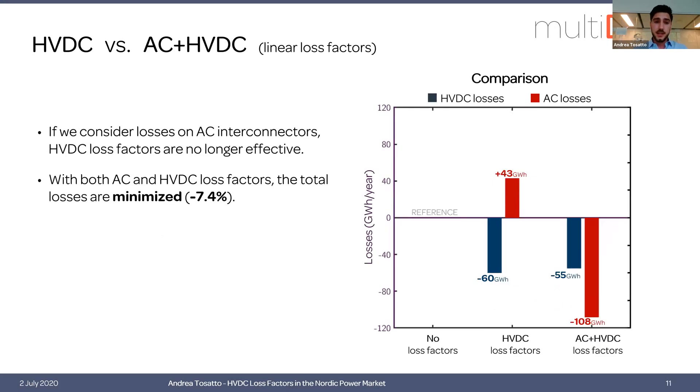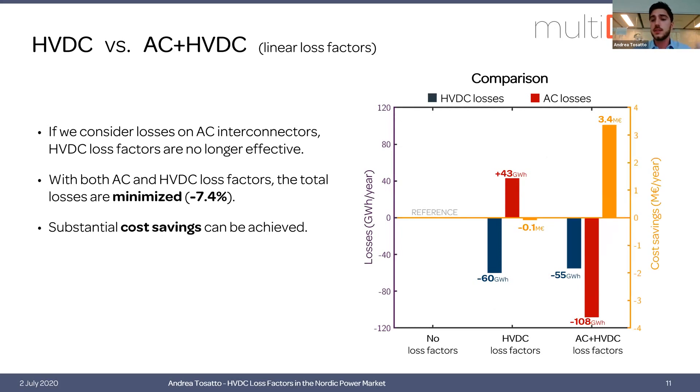Looking at the results of this analysis, now also including AC losses in the calculations: with only HVDC loss factors, we decrease HVDC losses but we increase AC ones. This is not the case if we have both AC and HVDC loss factors. Looking at the cost savings, with both AC and HVDC loss factors we have significant cost savings, but with only HVDC loss factors we actually have negative cost savings.